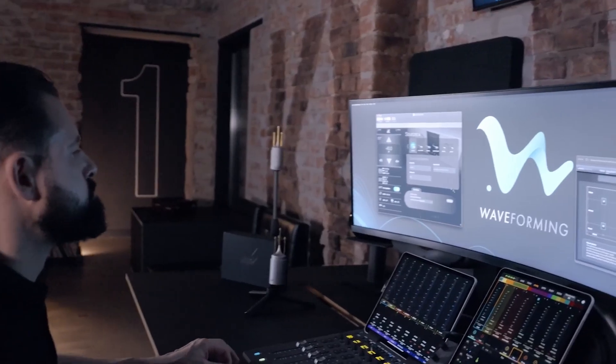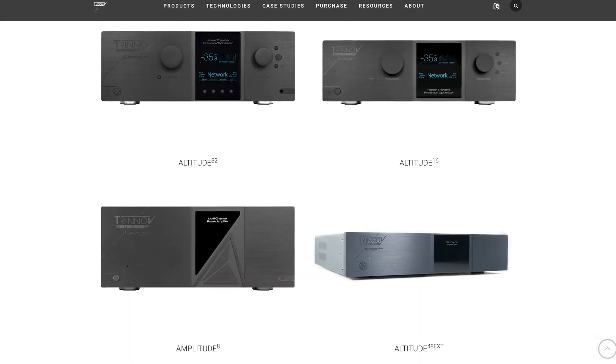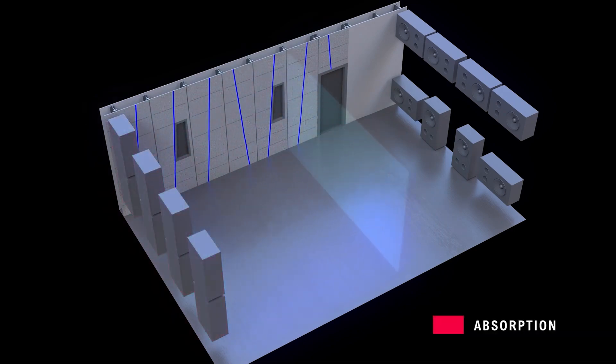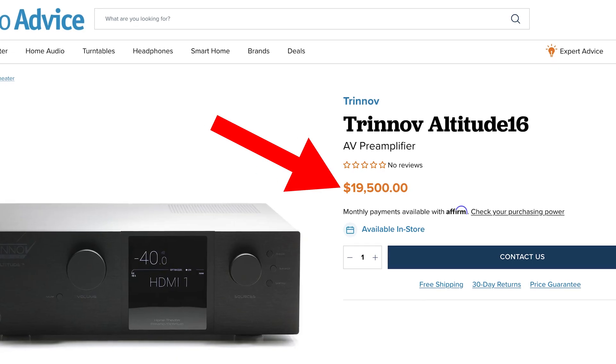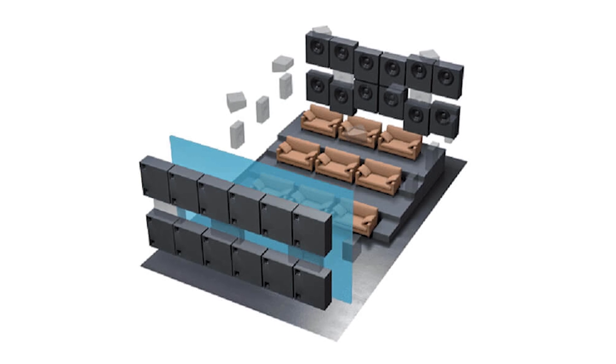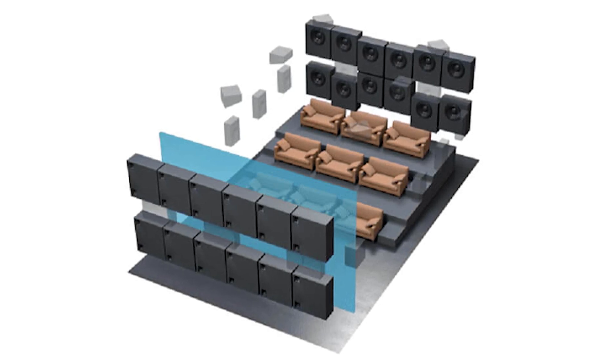Waveforming technology is proprietary to Trinnov and is currently only available in their high-end preamp processors including the Altitude 16, Altitude 32, and Altitude 48 EXT. It can be used with many different speaker and subwoofer brands, as determined by certified Trinnov dealers and custom installers. On the pro side: extended, even bass response virtually anywhere in the room; bass extension and precision are preserved; the bass is both deeper and more detailed; and without excessive bass boom, mid-range and treble details are more articulate. On the con side: the processors aren't cheap, nor is setup and installation. It requires multiple subwoofers and very specific placement, and in some room layouts, subwoofers must be mounted high on the front and rear walls.